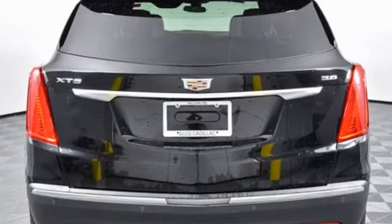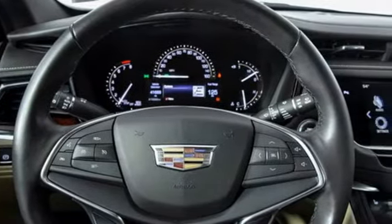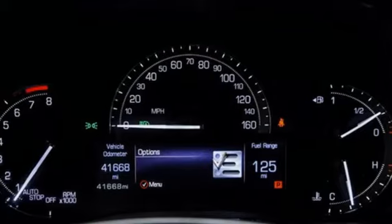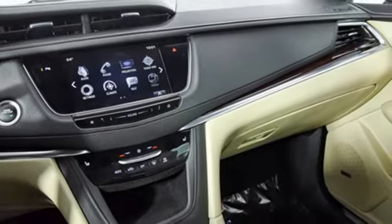Automatic transmission, gas pressurized shocks, streaming audio, Wi-Fi hotspot, front heated leather bucket seats, rear parking sensors, external memory control, memory exterior door mirror settings, dual zone climate control, auto dimming rear view mirror, and V6 engine.